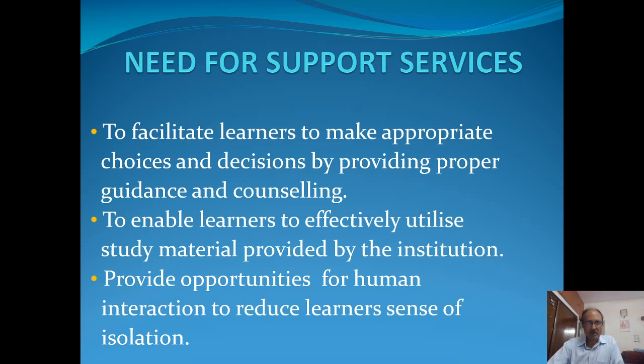Finally, it also provides an opportunity for human interaction to reduce the sense of isolation amongst learners, because there are no regular classes. Once they are left to fend for themselves, they would like to have human interaction in terms of teaching support and the support required for carrying out their studies.